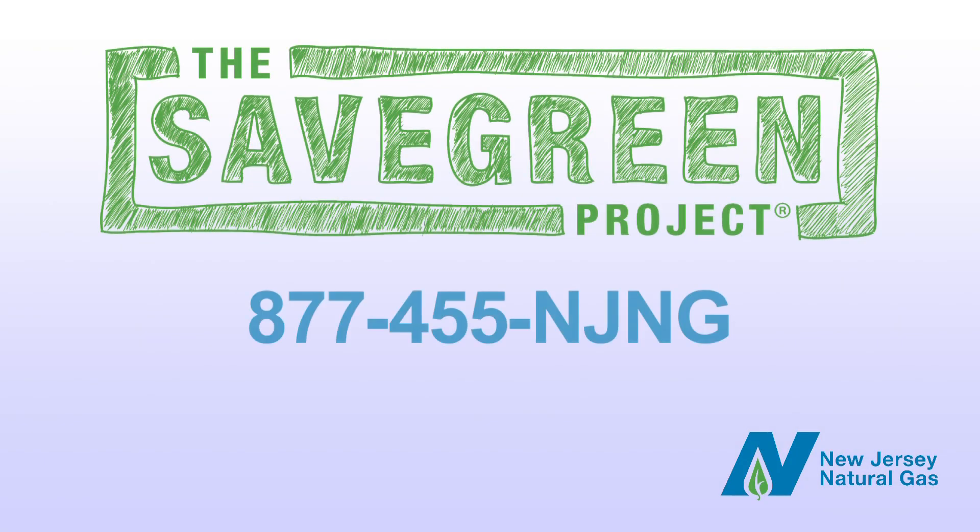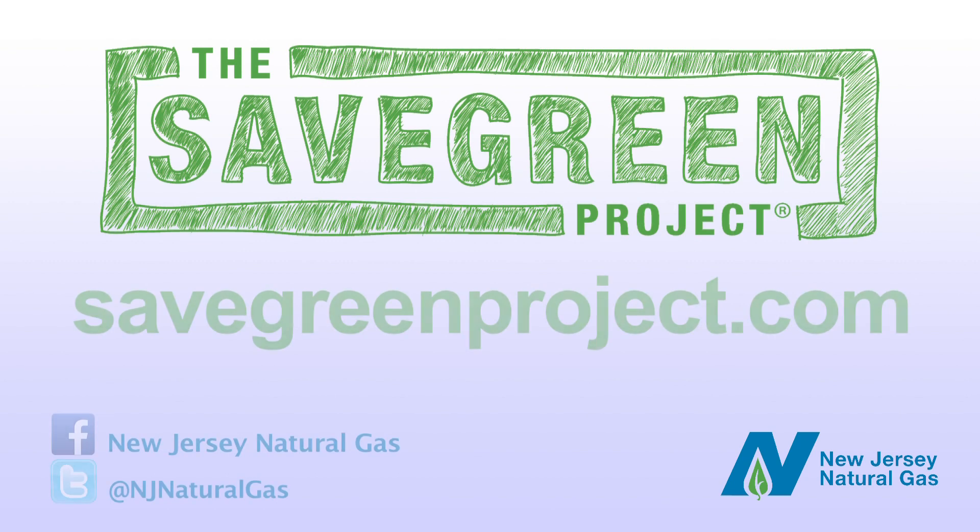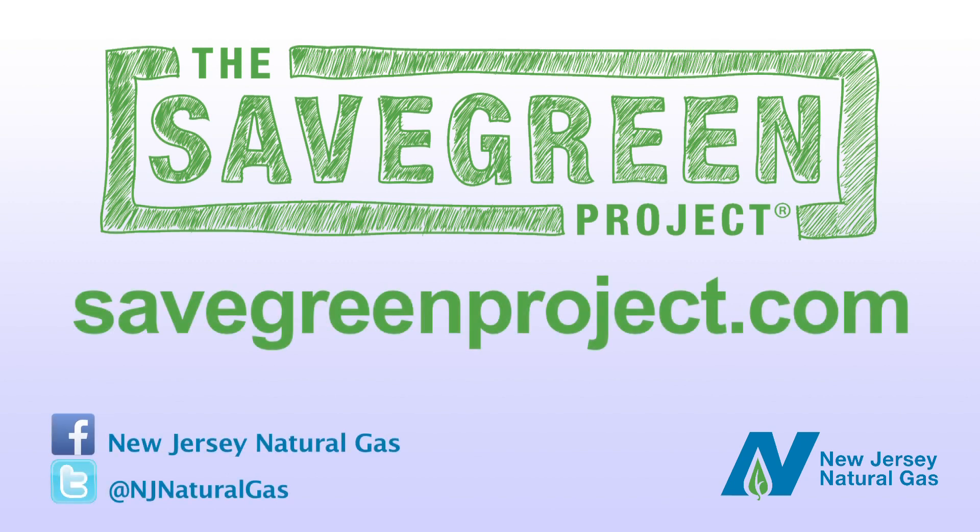Call the Save Green Project at 877-455-NJNG. That's 877-455-6564 to get started today. Or visit SaveGreenProject.com for terms and conditions for rebates, incentives, and the no-cost energy analysis.